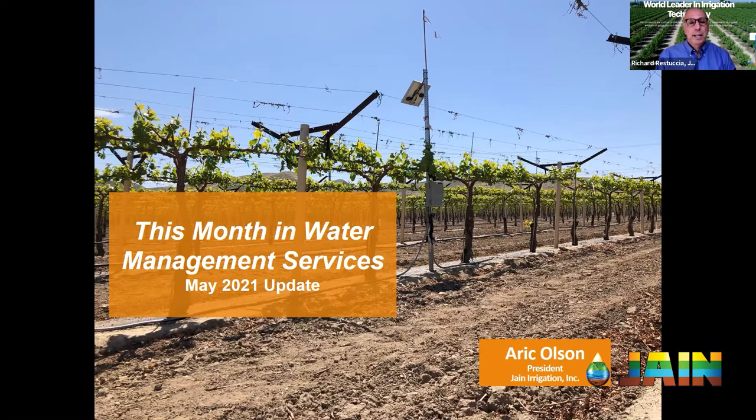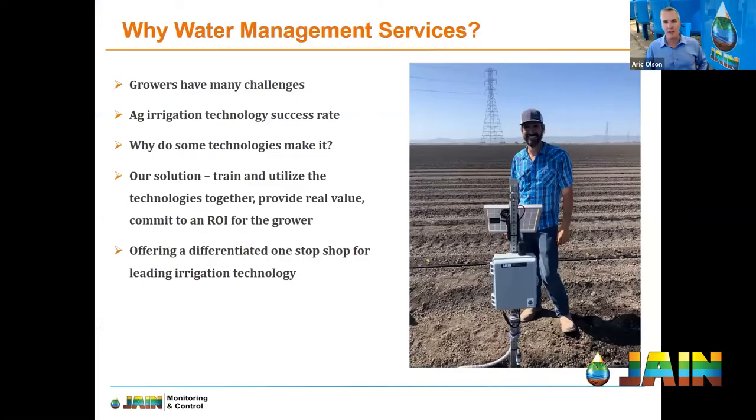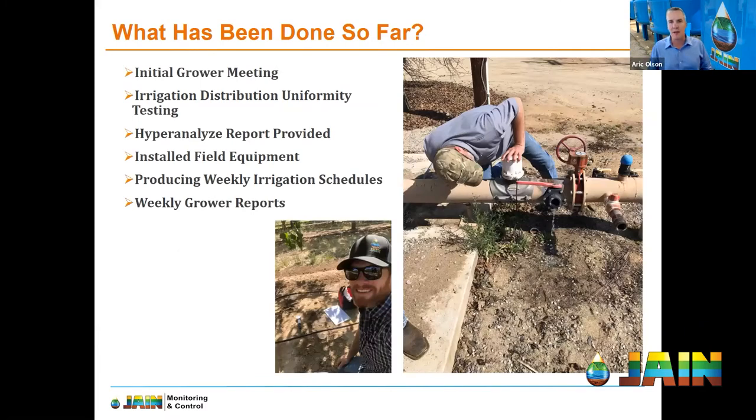All the different inputs somebody can have at their fingertips to make decisions about water — so speaking of that, the team's been busy with the Water Management Services customers. Jeff Toole gave a great update last month about all the distribution studies. To summarize: we picked 10 progressive leading growers in a variety of geographies and crops. We had initial grower meetings to really learn about why they'd be interested in water management and really craft a program that those growers would be happy with. We set out to do distribution uniformity tests on all those farms.